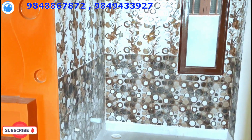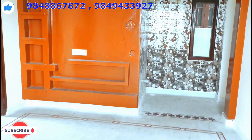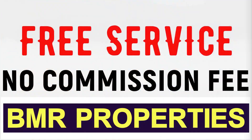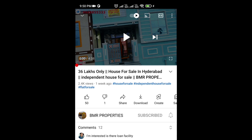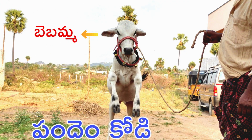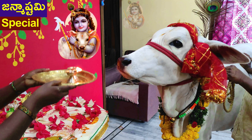We are going to talk about BMR Properties. We are going to talk about the pre-service, no-commission fees. If you are going to subscribe, click the subscribe button. You will be able to comment and share it. Please encourage the channel.